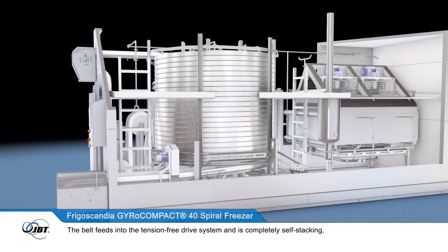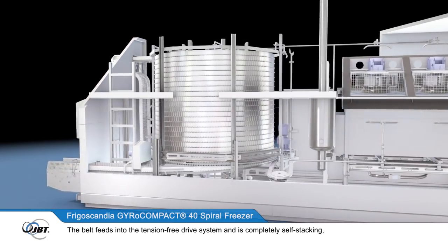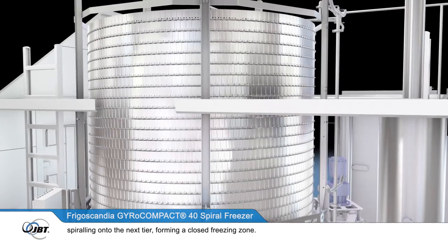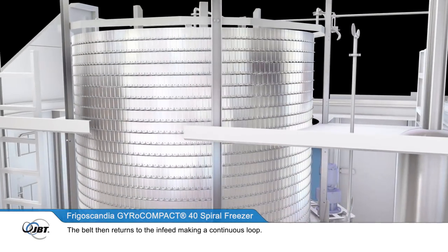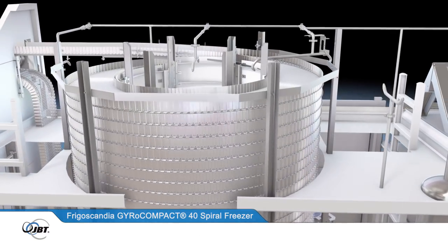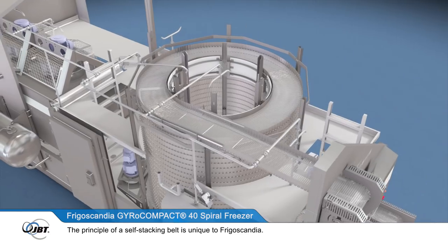The stainless steel FrigoBelt conveyor system forms the product freezing zone. The belt feeds into the tension-free drive system and is completely self-stacking, spiralling onto the next tier, forming a closed freezing zone. The belt then returns to the infeed, making a continuous loop.